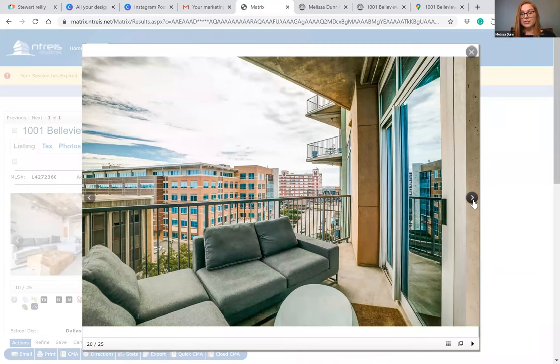Whenever you first enter, you'll see these sliding glass doors. Your living room is right on the other side of those doors, and then you've got this nicely sized spacious balcony with a gorgeous view.